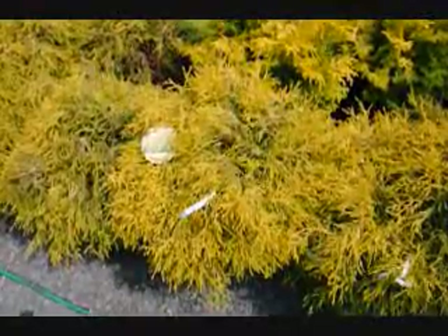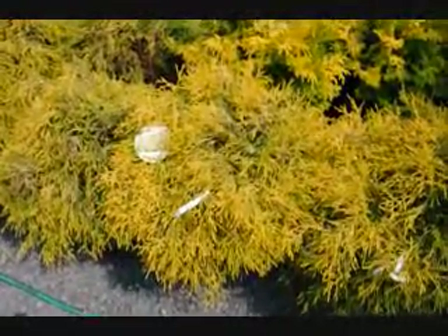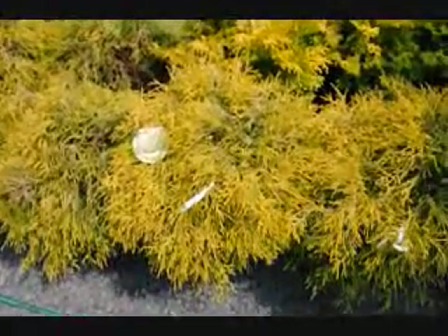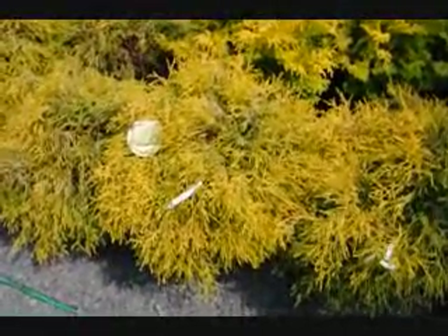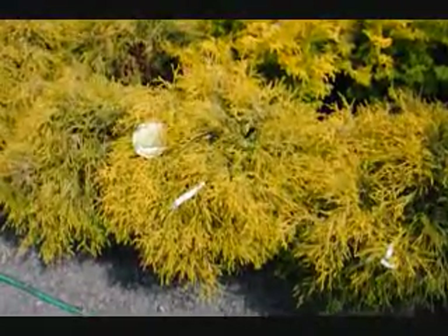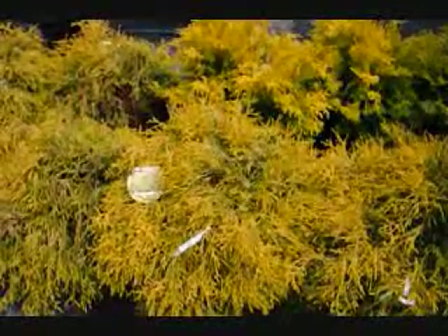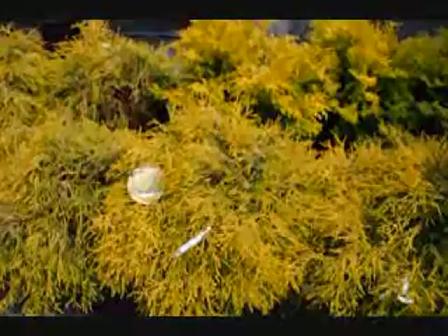This is Chamaecyparis gold mop. It's a deer-resistant plant that's used along walkways to hide utility boxes. It's a nice, bright, golden color that's weeping in form and habit. It can get to be a couple of feet high and wide — usually around three to four foot tall and four foot wide. And since it is deer-resistant, it's a great choice for areas where there's a lot of deer and you want nice color in your yard.